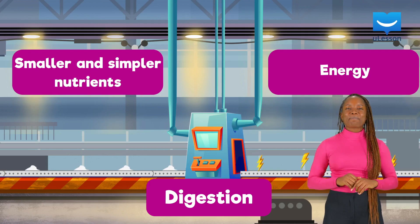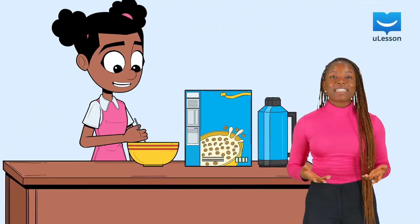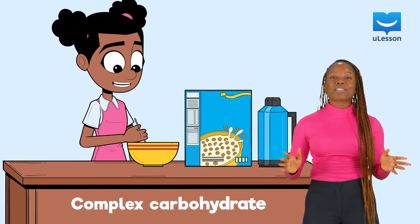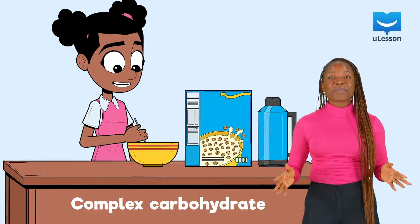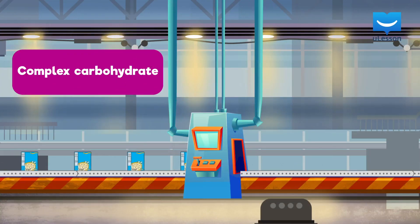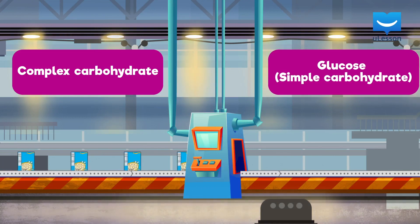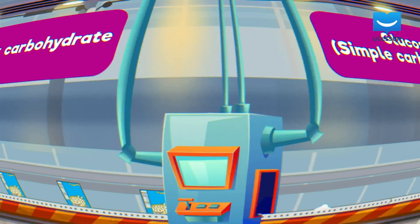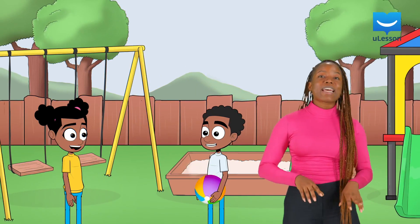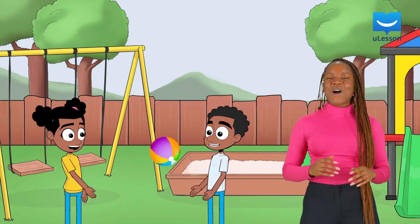Let's take an example. Suppose we have some cereal for breakfast. Cereal contains complex carbohydrates that our bodies cannot use directly. So the complex carbohydrates in the cereal are digested into a simpler and smaller carbohydrate called glucose. Our bodies can then use glucose to generate energy so we can do all we want to do all day long.